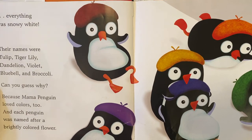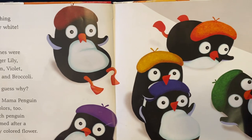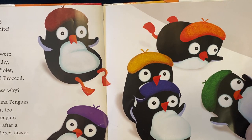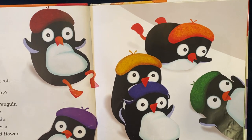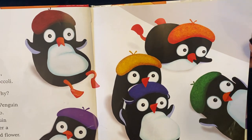Their names were Tulip, Tiger Lily, Dandelion, Violet, Bluebell, and Broccoli. Can you guess why? Because Mama Penguin loved colors too, and each penguin was named after a brightly colored flower.